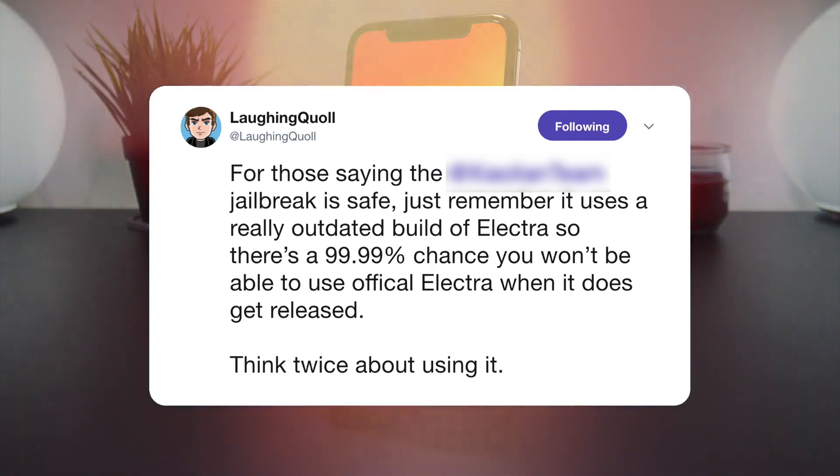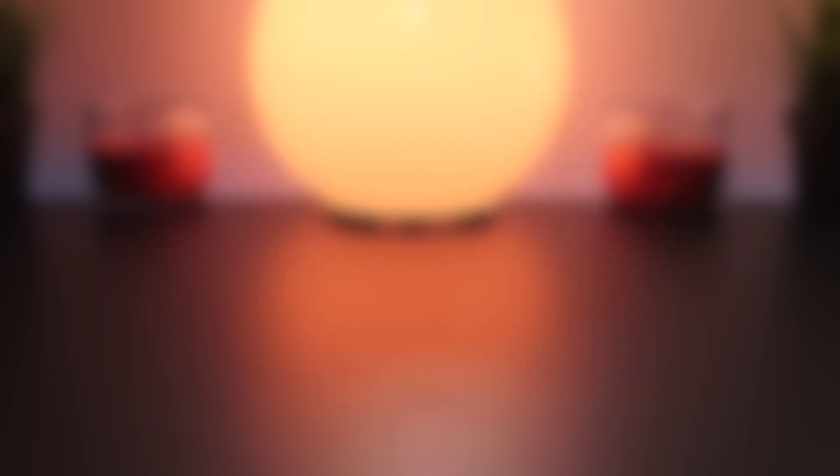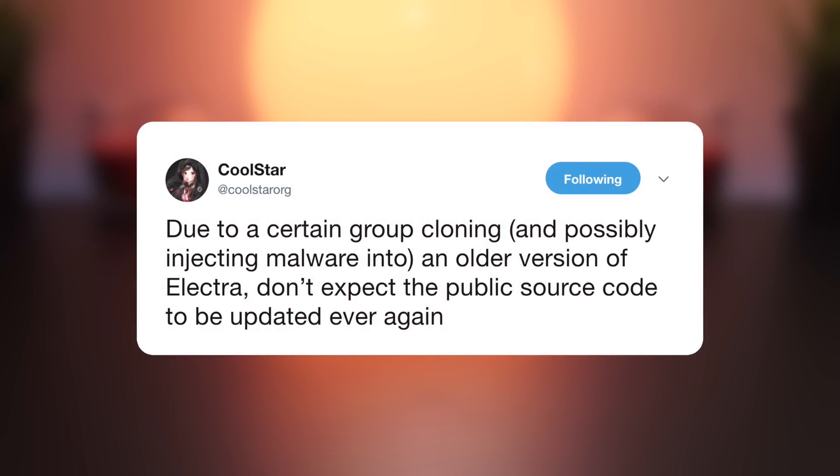All developers of the Electra jailbreak are aware of this knockoff version and have advised their followers to avoid it at all costs. I am passing on the same message — absolutely do not download this knockoff jailbreak. No one in the community has any idea what it does, and only bad things can come from using it. For the longest time the Electra jailbreak was open source, meaning anyone could legally learn from and use their code. But in this case the developer is not only claiming the code is his, but using it in a malicious way to harm users' devices and releasing a product that doesn't do what it claims.